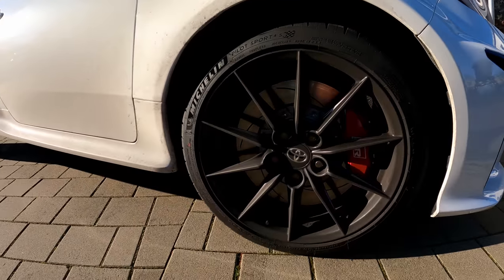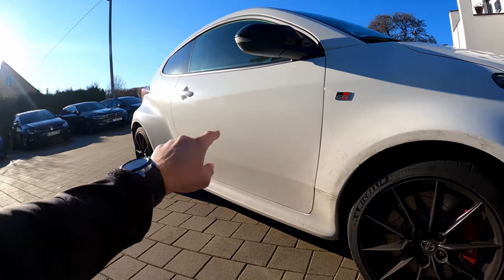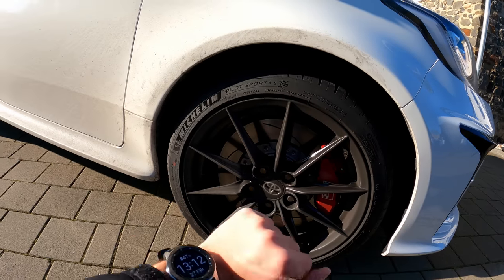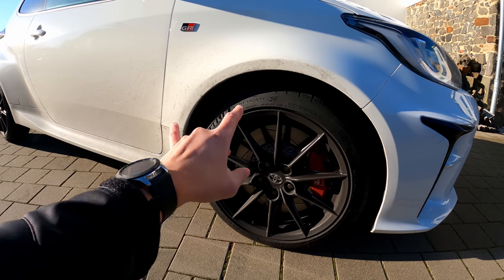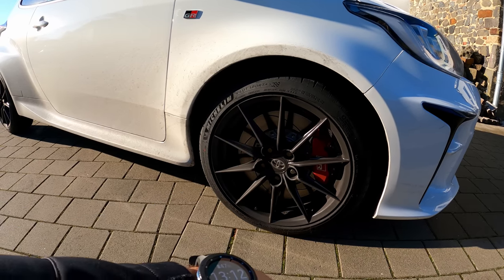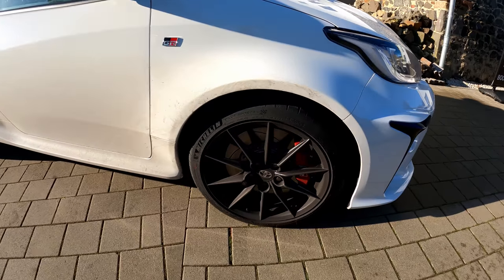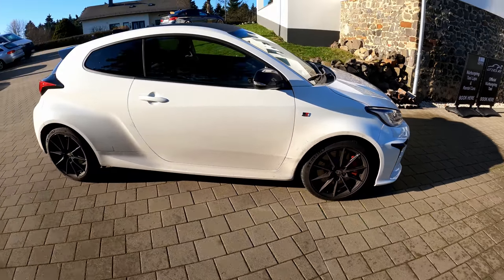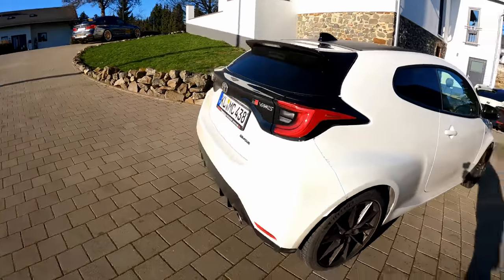Over here we have the red calipers, which means the car is equipped with the Performance Pack. That gives you red calipers, Torsen LSD front and rear, Michelin Pilot Sport 4S tires — which is very important — and these very nice wheels. The wheels will be replaced by Project wheels, with the PS4S being a very good tire especially for wet conditions. We'll decide whether to run the stock ones on dry and PS4S on wet. For the brakes, we're going to start by just replacing the pads, fluid, and lines — need to check if the lines are braided or still rubber.